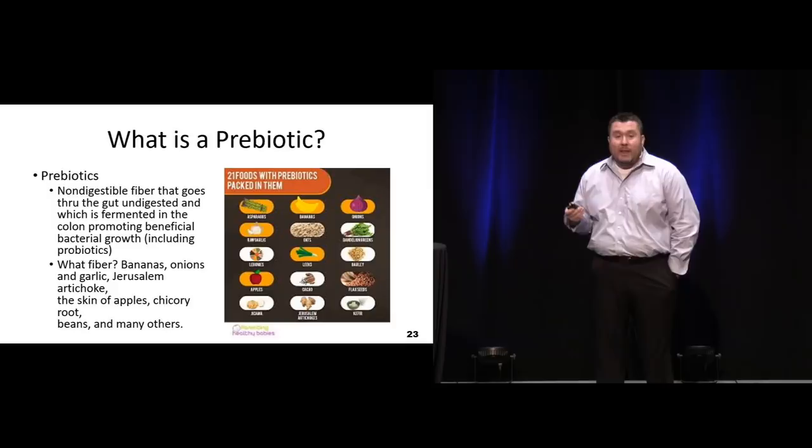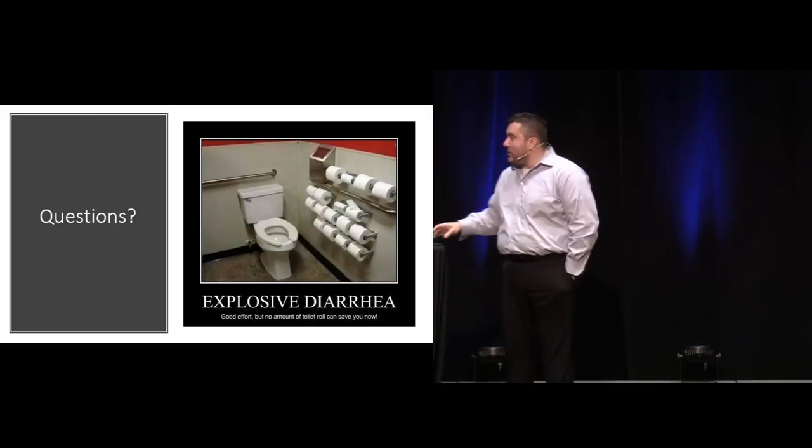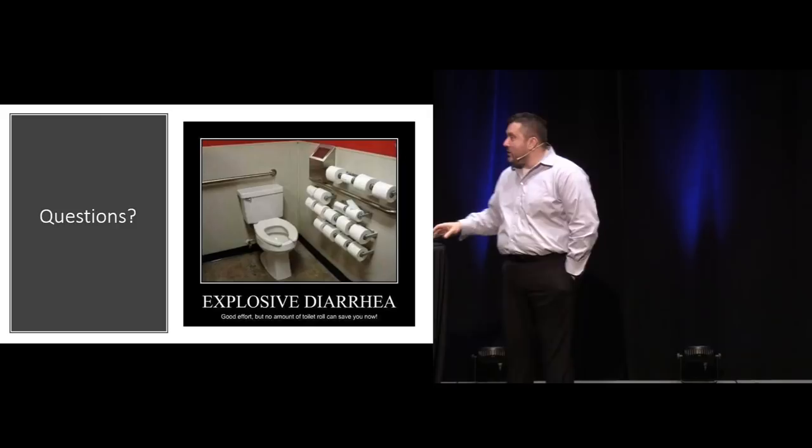Any questions about GI meds? All right, I believe it's time for a break. It's 3:15, we'll start back at 3:30.